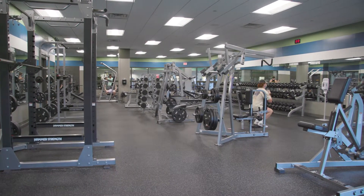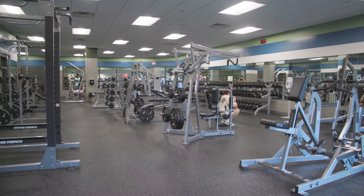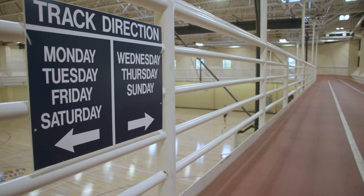On the second floor you can find a free weight room, exercise equipment, racquetball rooms, and an indoor track which is 1/11th of a mile.